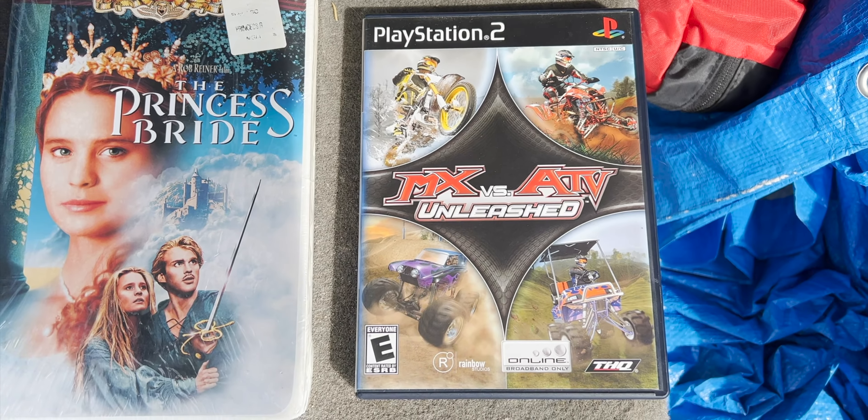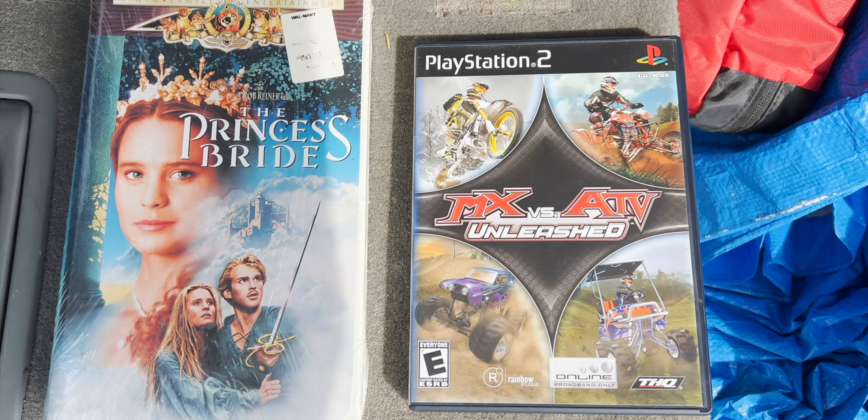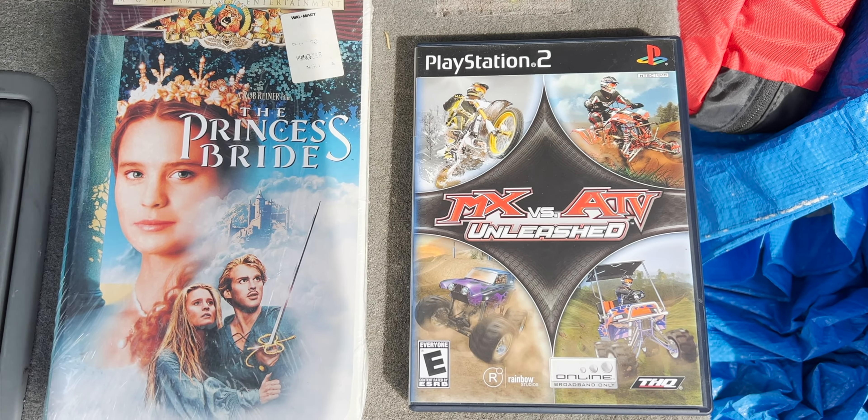At the second store we looked around and didn't find too much, but we did find one game I didn't have yet for $3.99. That usually goes for about ten dollars new, and this one is complete in box.